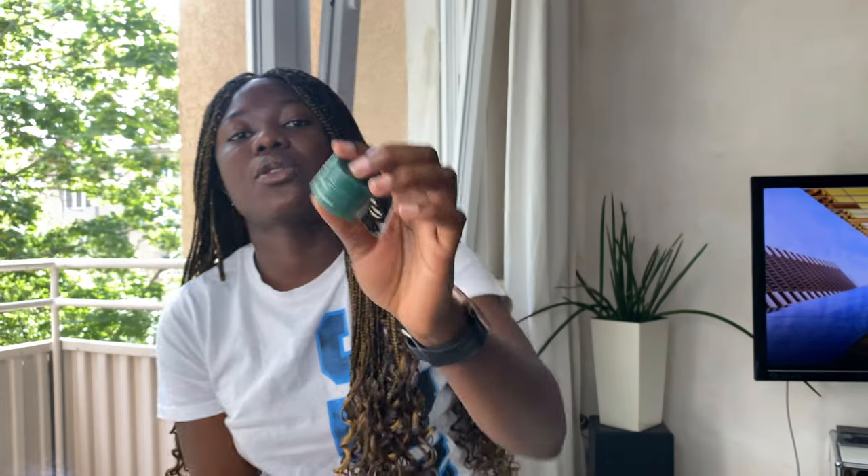The next products are the Laneige Water Sleeping Mask and the Laneige Cica Sleeping Mask. I tried both at the same time to see if I could add them to my routine, especially during winter when humidity levels are low. I started using them around June. The Cica one actually feels more like a moisturizer than a sleeping mask, while the Water one feels more like an actual sleeping mask — very soothing and keeps skin moisturized overnight.